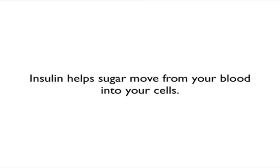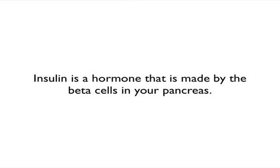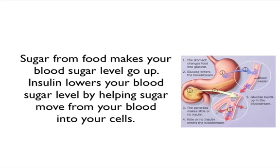Insulin helps the sugar move from your blood into your cells. Insulin is a hormone that's made by the beta cells in your pancreas. Your cells need sugar for energy, and the sugar from food makes your blood sugar level go up. Insulin lowers the blood sugar level by helping sugar move from your blood into your cells. As you can see from this picture, the stomach changes food into glucose, and the glucose enters the bloodstream. The pancreas makes little or no insulin at all, and that results in higher glucose or sugar buildup in the bloodstream, which leads to hyperglycemia — thus being diabetes.